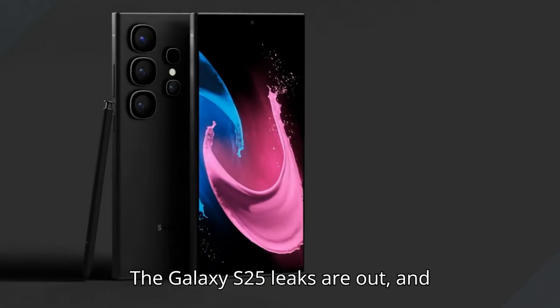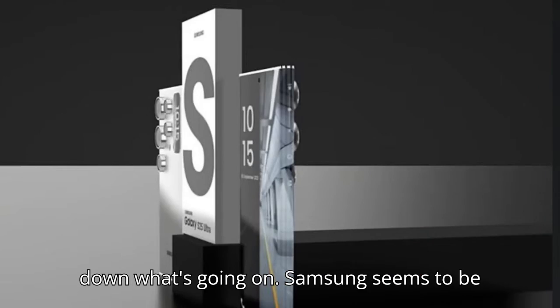The Galaxy S25 leaks are out, and honestly, I'm a bit worried. Let's break down what's going on.